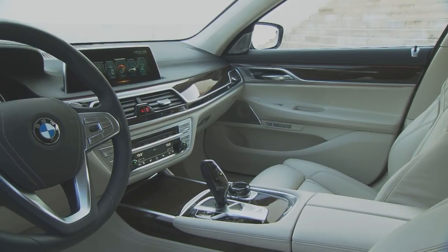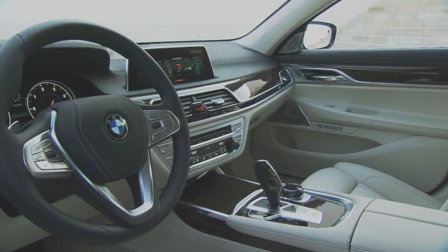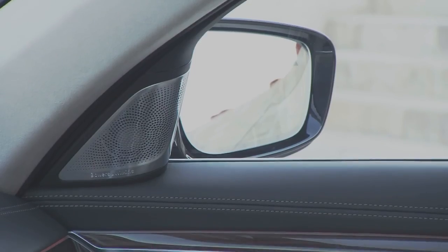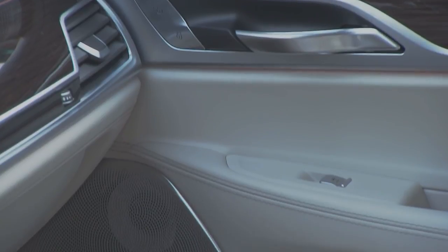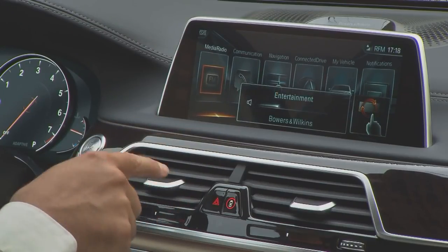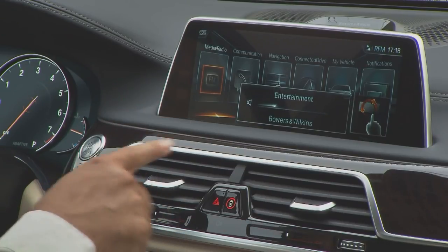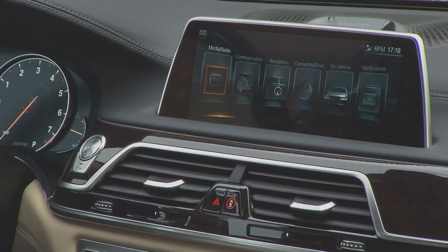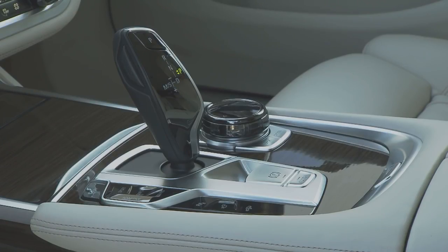The interior is both tidy and luxurious. Delicate materials give the cockpit an exclusive modern appearance. One special feature is gesture sensing, allowing you to use the radio without even touching it — it's intuitive and self-explanatory. If you wish to adjust the volume or change a track, you simply gesture with your finger.